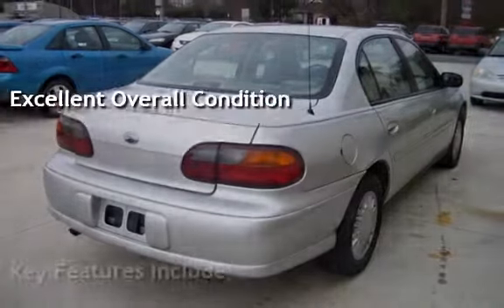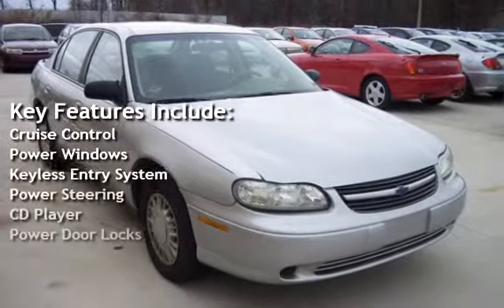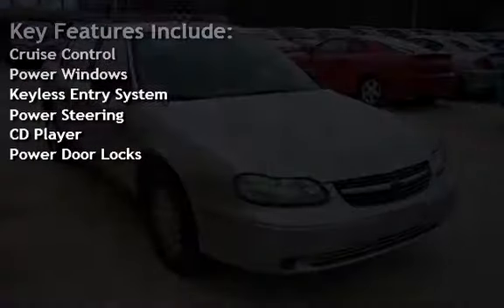Key features include cruise control, power windows, keyless entry, power steering, CD player, and power door locks.